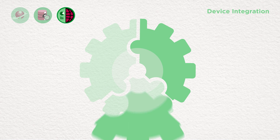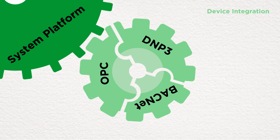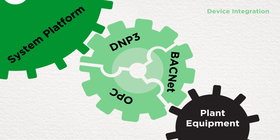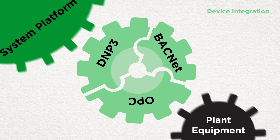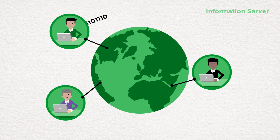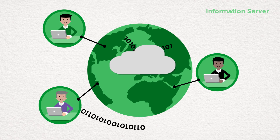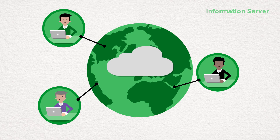System Platform's Device Integration provides a wide range of connectivity options, allowing flexible communication with all plant equipment and devices. For easy distribution of performance reporting to key stakeholders, System Platform's Information Server provides consolidated data to a central web location for access around the world.